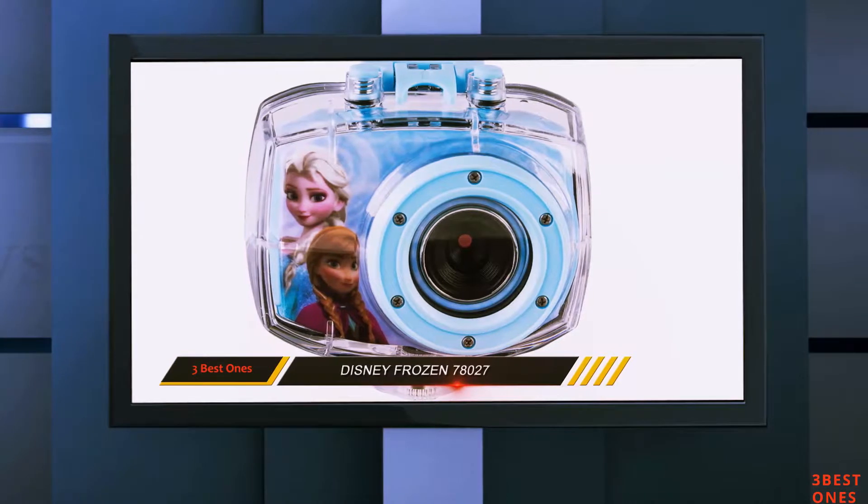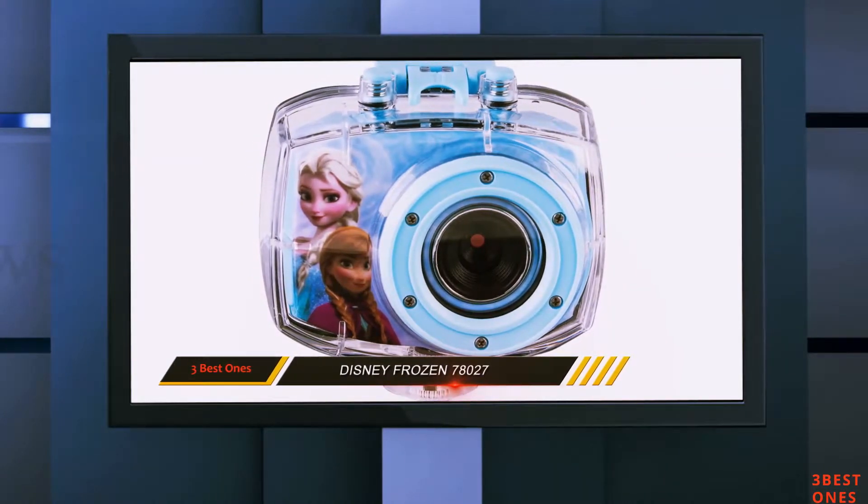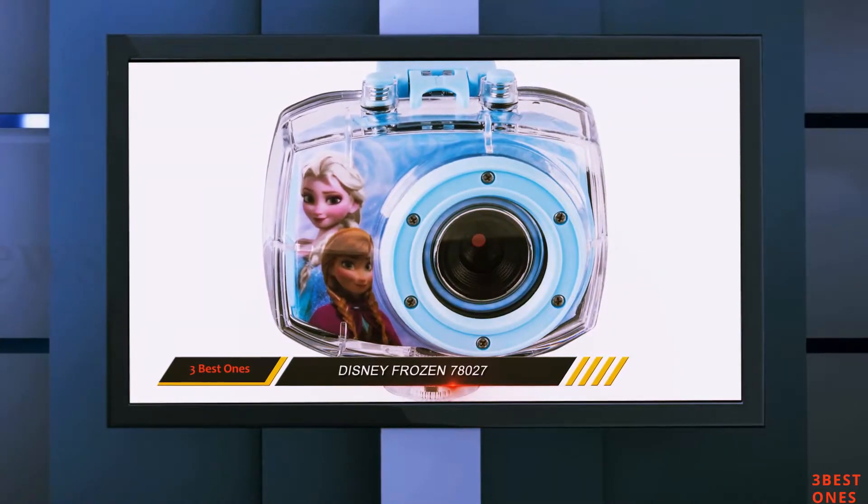This might look a little girly, but the blue theme is very gender neutral and will keep those aspiring creatives going and snapping.